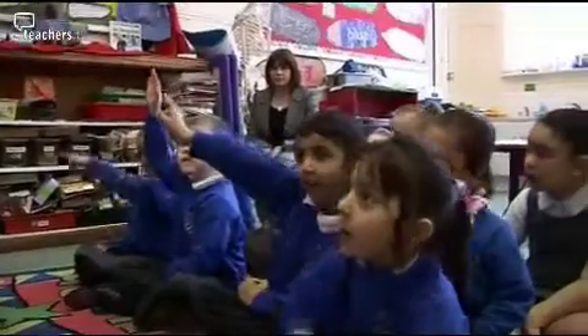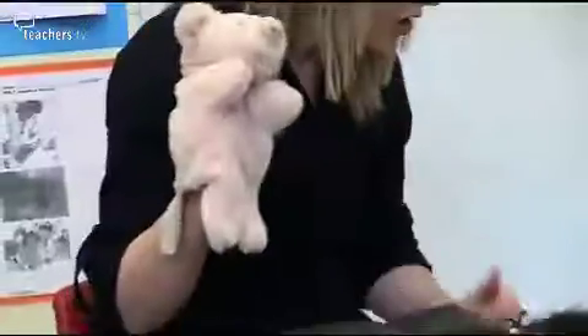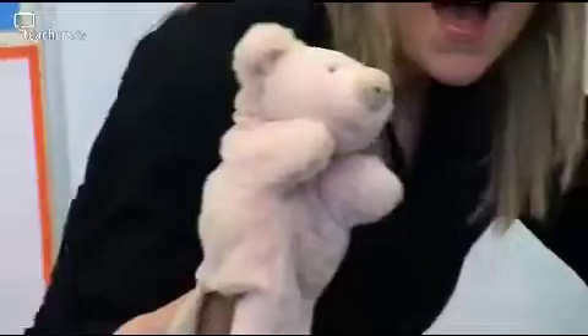Pig is feeling really cold. I've been teaching for seven years now and in the past, phonics wasn't seen as such an important part of the school day, but now it's seen as one of the most important things that we teach the children because it opens up the rest of the curriculum.